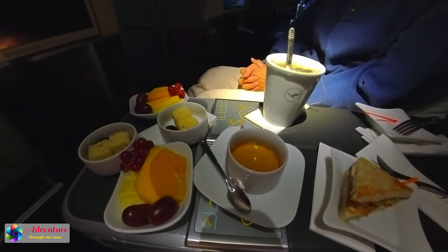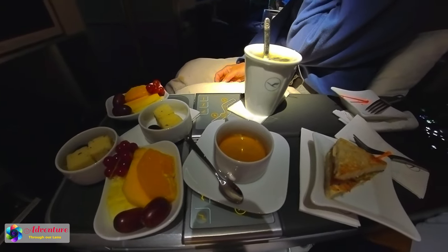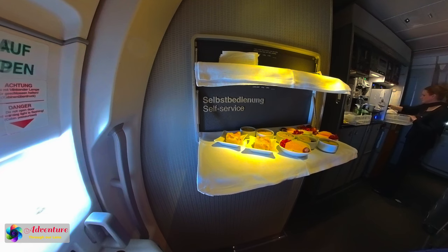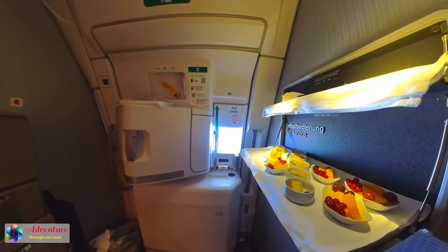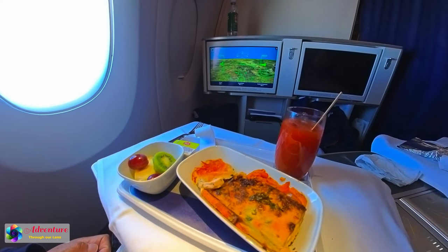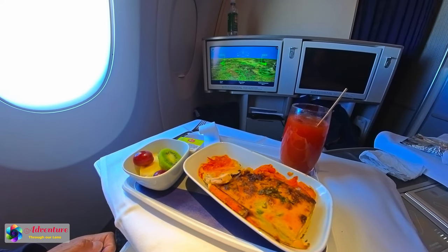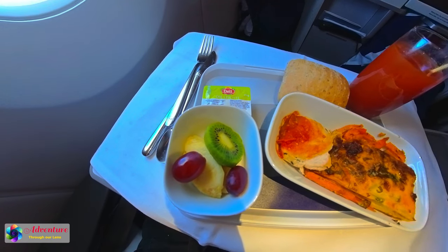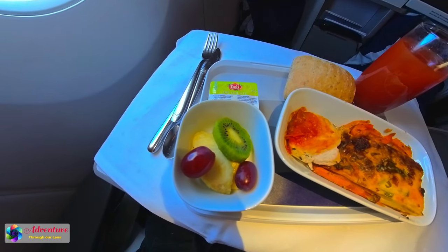The mid-flight snacks were fruits, cheese, sandwiches, tea, and espresso. Passengers could pick up any snacks in the self-serving area. The breakfast was also a premium economy class meal, which had fruits and an egg omelet. All the meals were absolutely delicious.